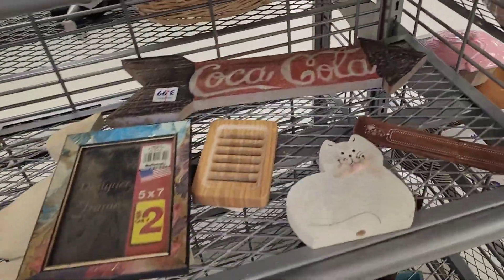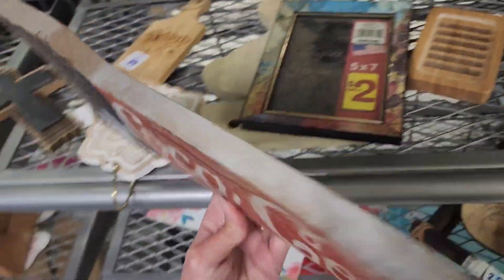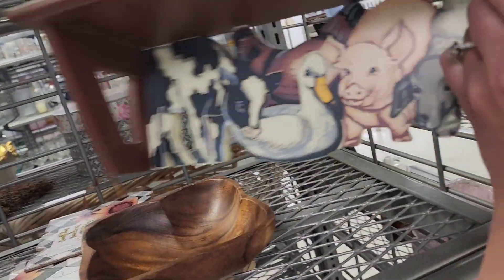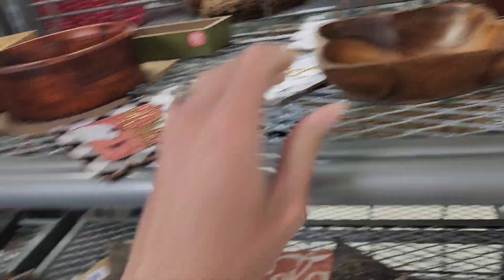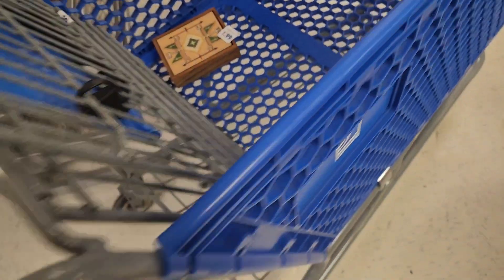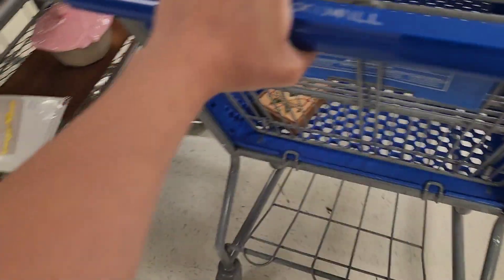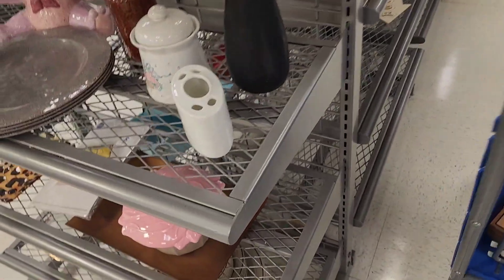I feel like in this economy you gotta be a little bit more picky, especially when stuff is a little bit out there. I like that piece - it looks like it's hand-painted, $2.99. And that random flashlight that's in the buggy - my youngest daughter is obsessed with that flashlight. Every time we come to this one she grabs that flashlight.